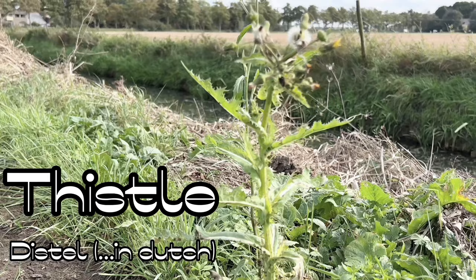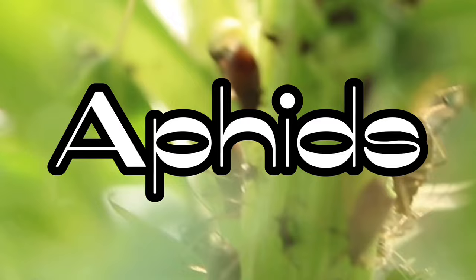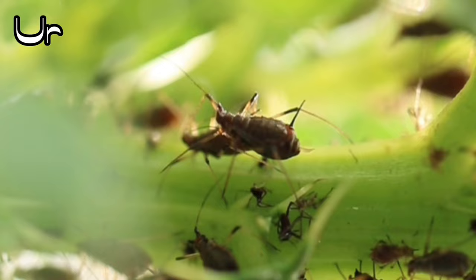This is a thistle, and roaming through its leaves are these peculiar small animals that measure around half a centimeter in length. These are known as aphids.